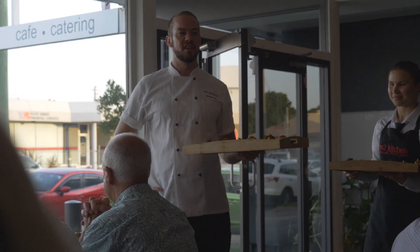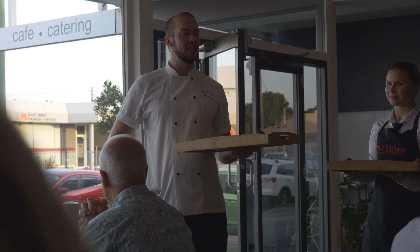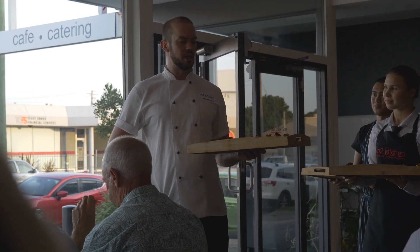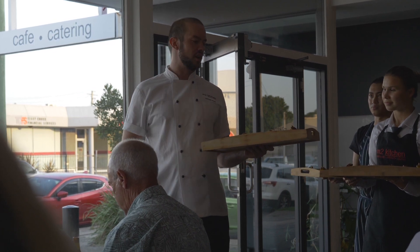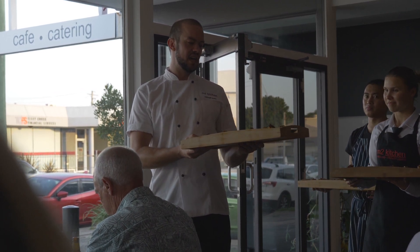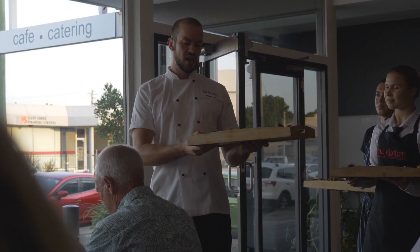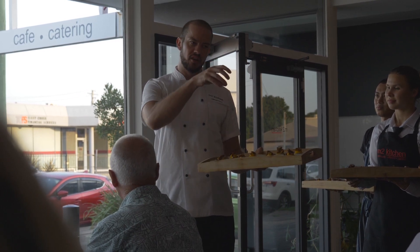Welcome to M2 Kitchen Degustation Night. It's our M2 Kitchen Classics menu — just old-time favourites people really enjoy. So we're going to start with the snacks and then move on to our first course. To start, we've got a petite pumpkin tart with Meredith goat's cheese, a puree of spiced pumpkin, and glazed sweet pumpkin seeds. The shells are very light and fluffy, so just be nice with your touch.